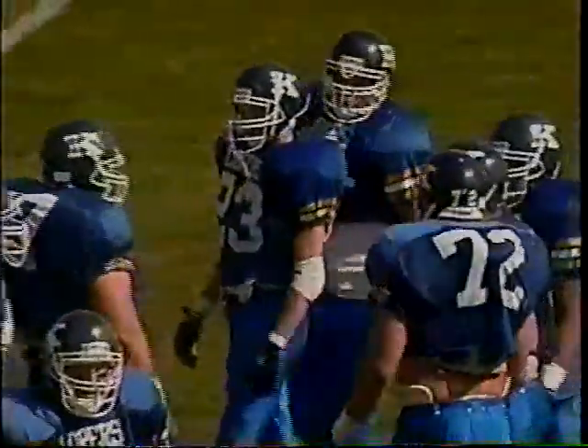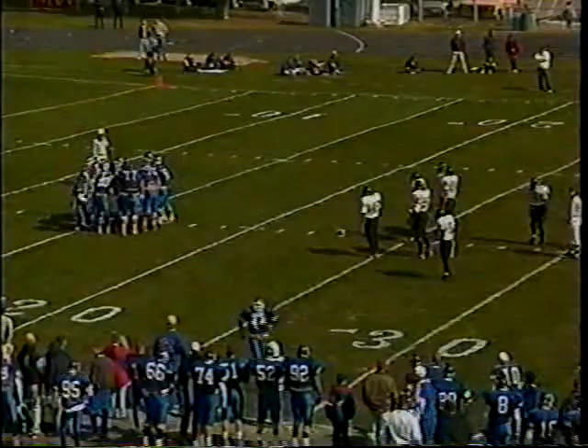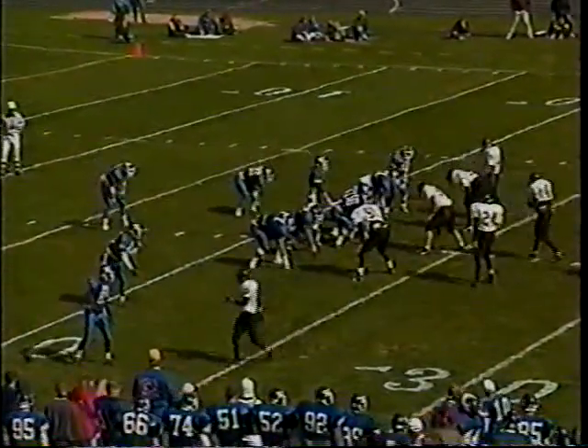Second down and eight — Sykes with the carry, has little or no room to run. 5:15 to play in the first half, Wayne State 7, UNK 3. On paper it looked like a mismatch; on the field it's anything but. Each second that ticks off gives the Kearney Antelopes more confidence. Third down and eight — a quick hit and nearly intercepted by Bernie Mueller, the free safety, who read it perfectly. Mueller will be kicking himself when he watches the film.